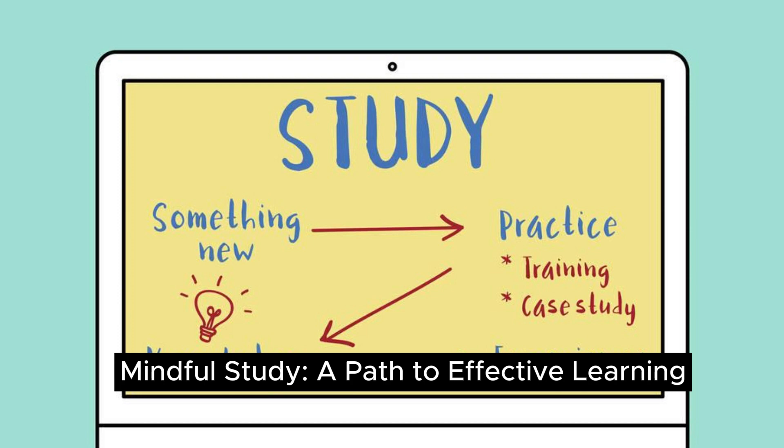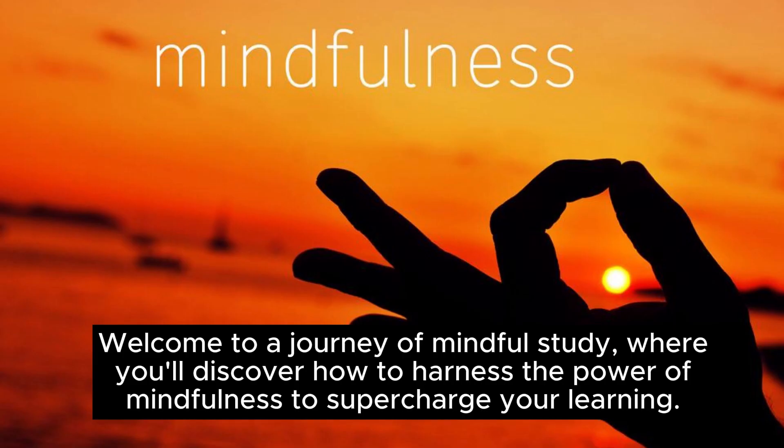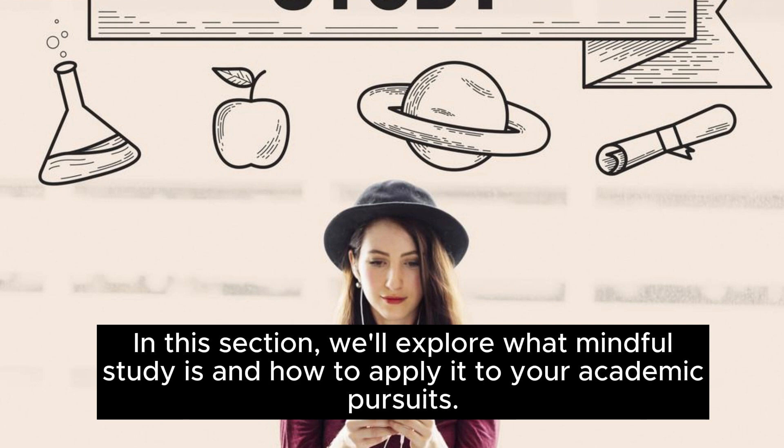Mindful study: a path to effective learning. Welcome to a journey of mindful study, where you'll discover how to harness the power of mindfulness to supercharge your learning. In this section, we'll explore what mindful study is and how to apply it to your academic pursuits.